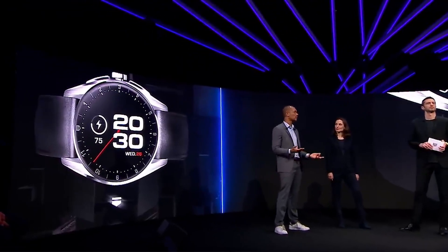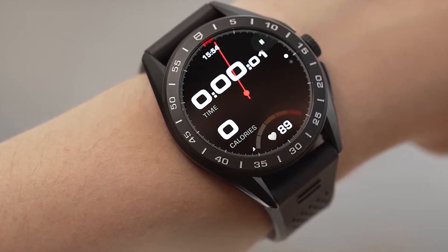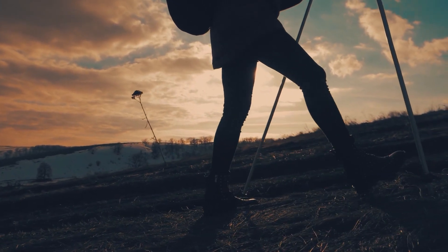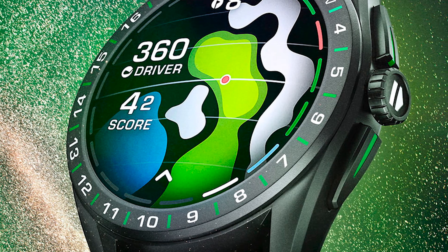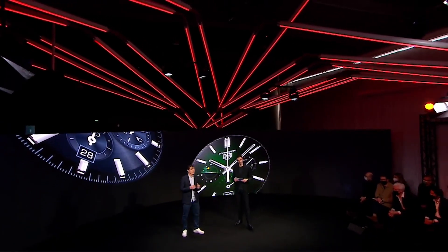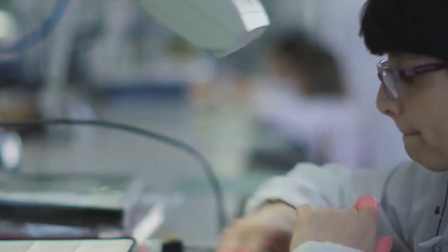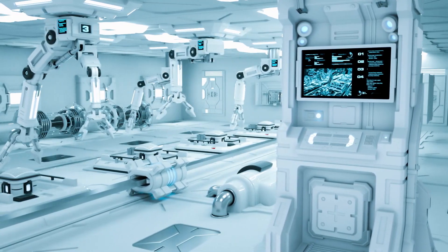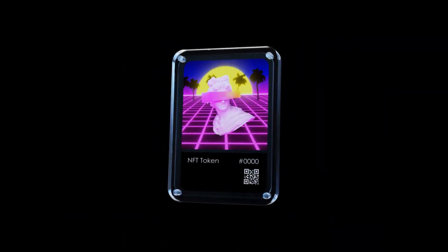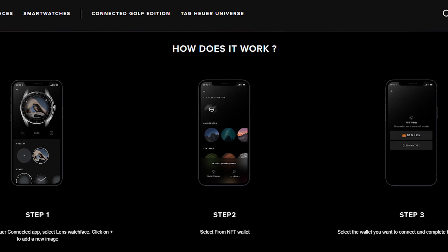There are also a lot of features that make this watch not just luxurious but a great value for money. It has a heart rate monitor to better understand your health and aid your workouts. For adventures such as trekking or leisure walks, the watch also has GPS and an accelerometer. The most talked-about feature of the Connected Caliber E4 is the ability to display NFTs or non-fungible tokens. Tag Heuer is also one of the few luxury brands that accept crypto payments — you can buy from their website using a crypto wallet for purchases up to $10,000.